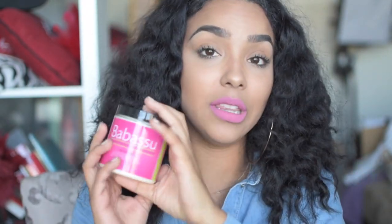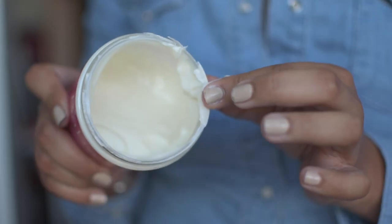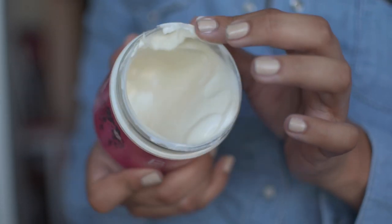Step three is your conditioner or deep conditioner. With a co-wash, you don't need to do another conditioner after — the co-wash gives you the slip you need to detangle. But if you use a shampoo, you definitely want to follow up with a conditioner. I like to use the Oil and Mint Deep Conditioning Protein Treatment. Here's the deal: we all know curls need moisture, but our hair needs protein as well.